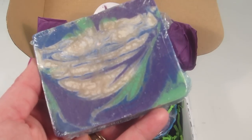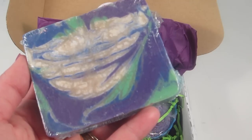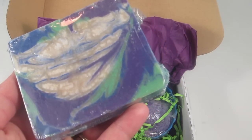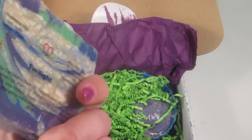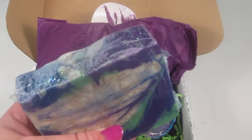This is a Twilight Bar and it's five ounces with a $7.50 value. This is a cold processed soap designed to be reminiscent of evening skies. It's handcrafted and features olive, coconut, palm, and almond oils as well as mango butter.